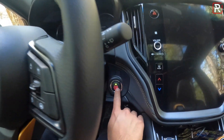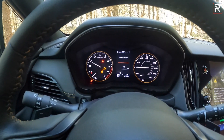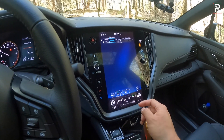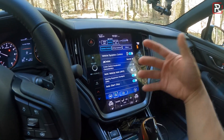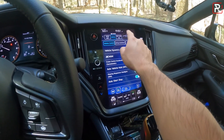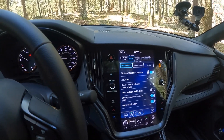The engine start button is in the usual place. When you start the Wilderness version, the gauges have a unique copper ring with slightly different graphics. The head unit is also unique to the Wilderness — going into the vehicle menu shows a unique graphic of the Outback Wilderness. The X-Mode has its dual-mode function, allowing you to go into a deep snow mode and a mud mode.